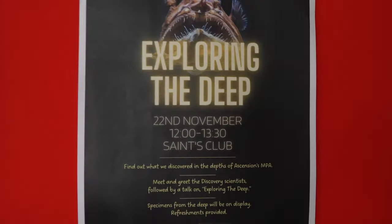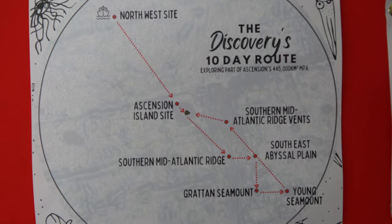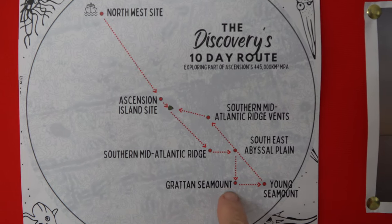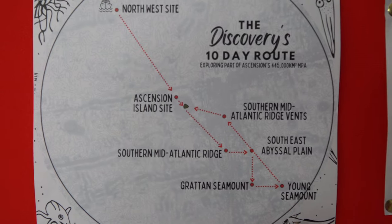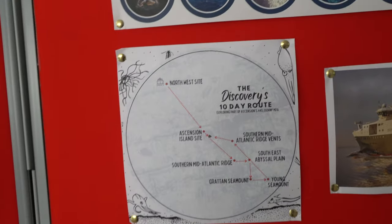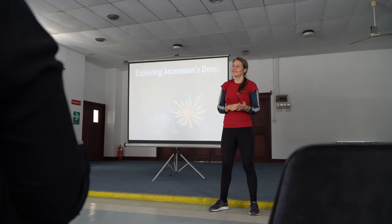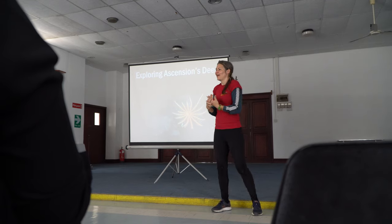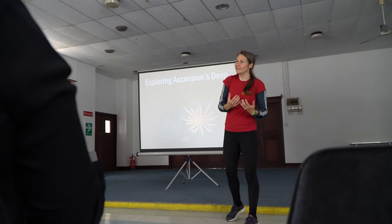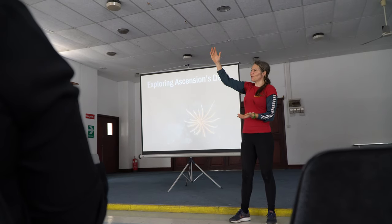This is what we're here to see — exploring the deep. The research vessel came down from Southampton and is now on its way to St. Helena. It has been exploring Ascension's marine protected area. The MPA was designated in 2019 and covers the island's entire EEZ — the area of water out to 200 nautical miles from the island, totaling 445,000 square kilometres.